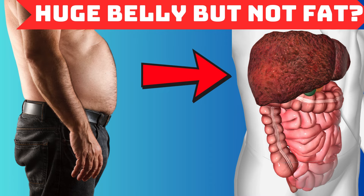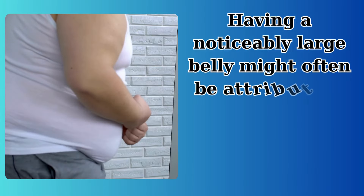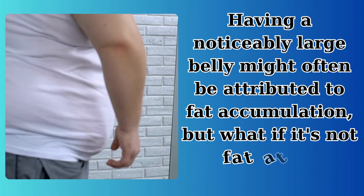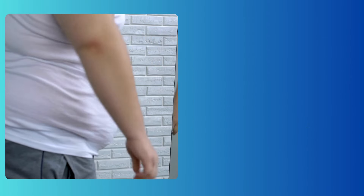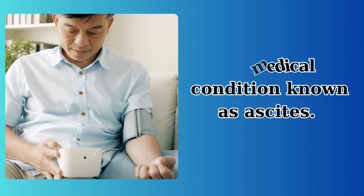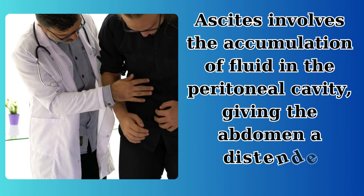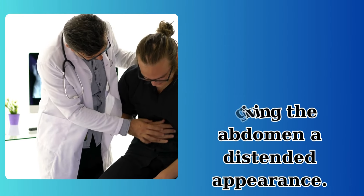Huge belly but not fat? Having a noticeably large belly might often be attributed to fat accumulation, but what if it's not fat at all? This scenario often pertains to a medical condition known as ascites. Ascites involves the accumulation of fluid in the peritoneal cavity, giving the abdomen a distended appearance.